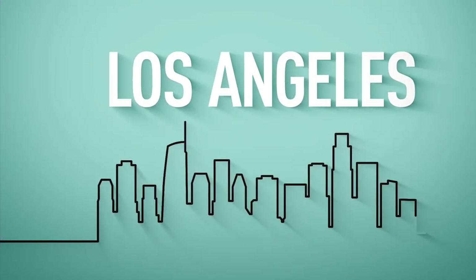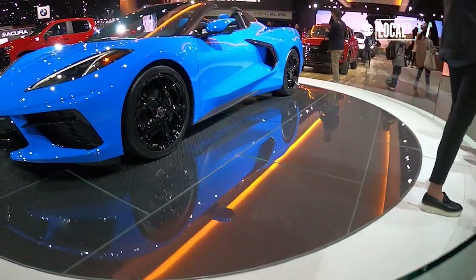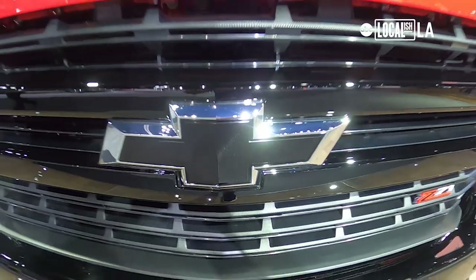All of the major automakers are here and they are excited and ready to show off their new models. Chevy is very excited to be here in Los Angeles. This is actually the first auto show of the entire season, and so everything brand new has been brought to LA to show off for the first time.